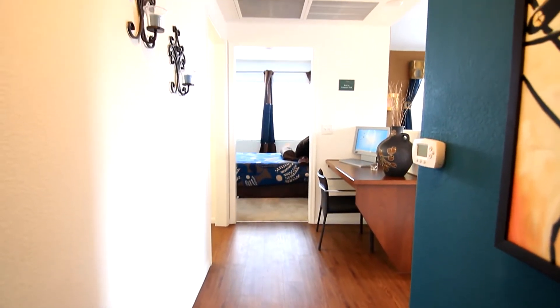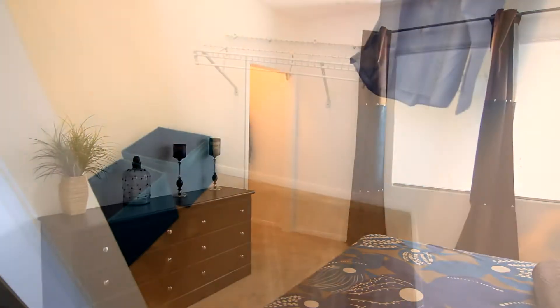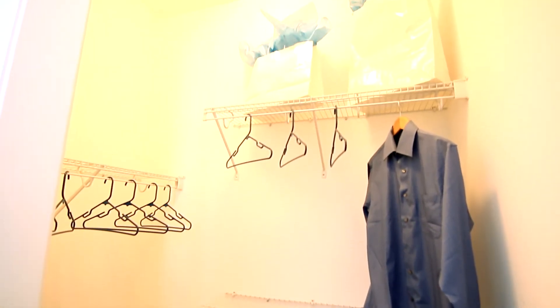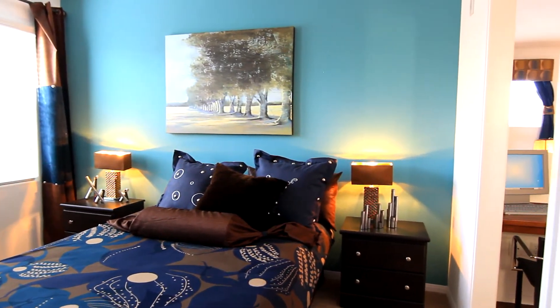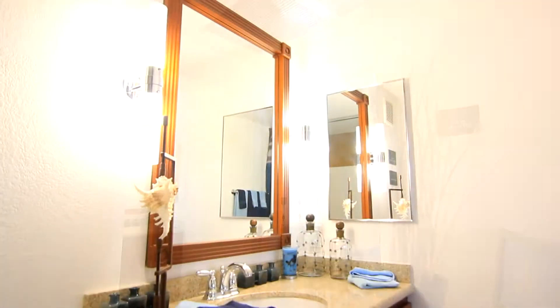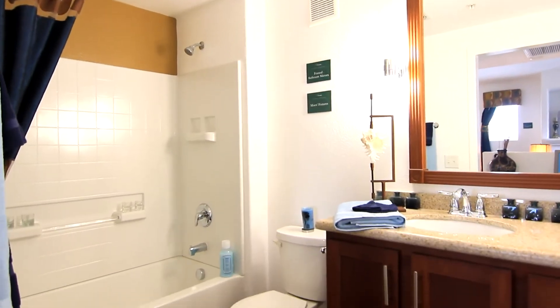The second bedroom is perfect for family or guests, featuring a nice-size closet to fit all necessary belongings. The guest bathroom is just the right size to accommodate your guests with a large vanity and shower.